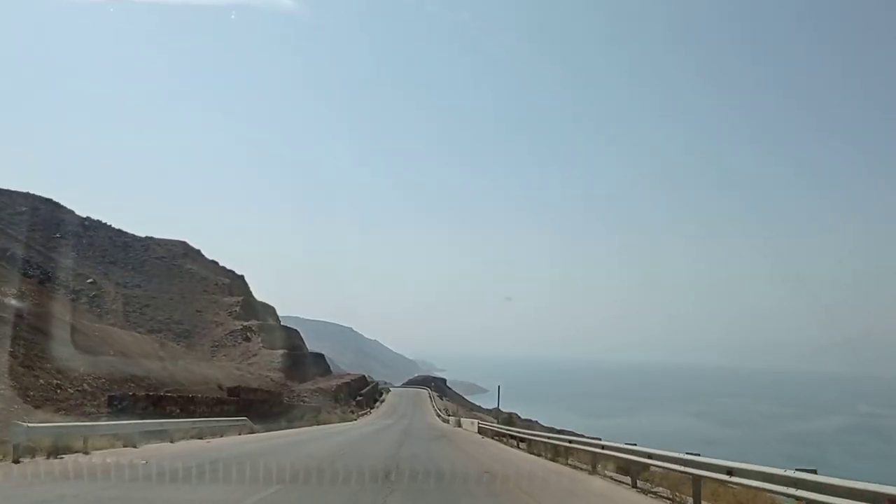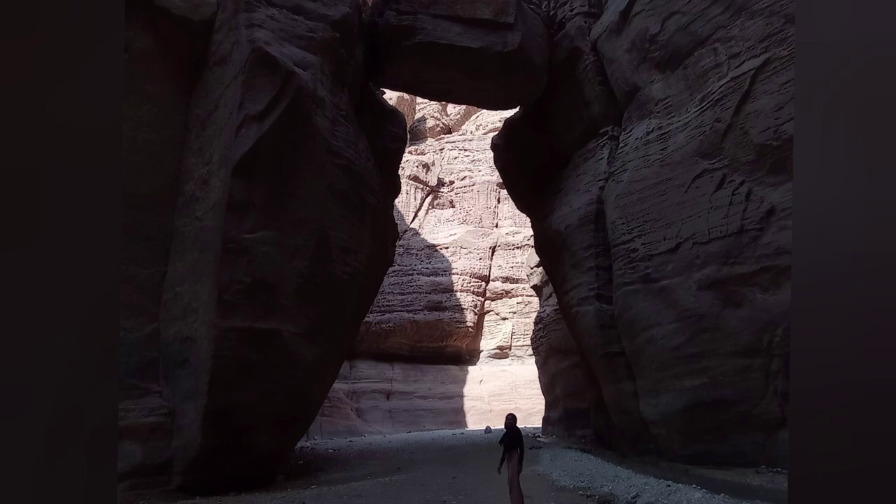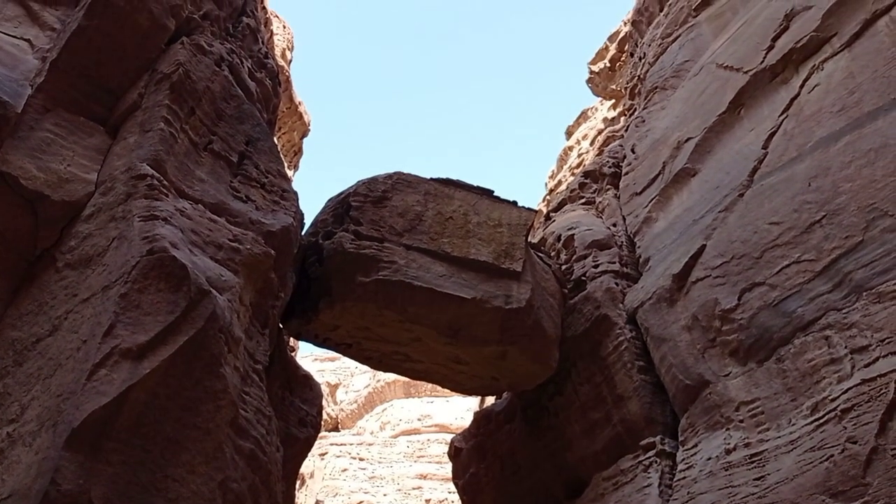Wadi Numera is known for its deep gorge cut through the sandstone. At the beginning of the trail, the hanging rock will greet us. Wadi Numera is about 30 kilometers from the Dead Sea, and it gives its name to the Bronze Age ruins located at its mouth with the Dead Sea.